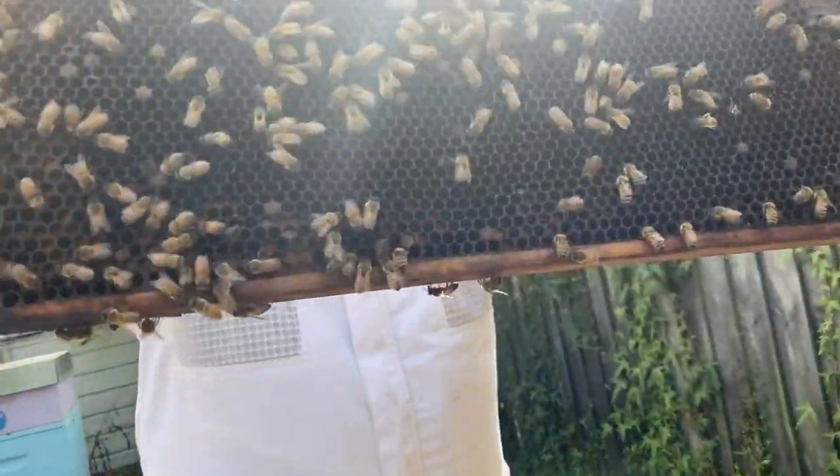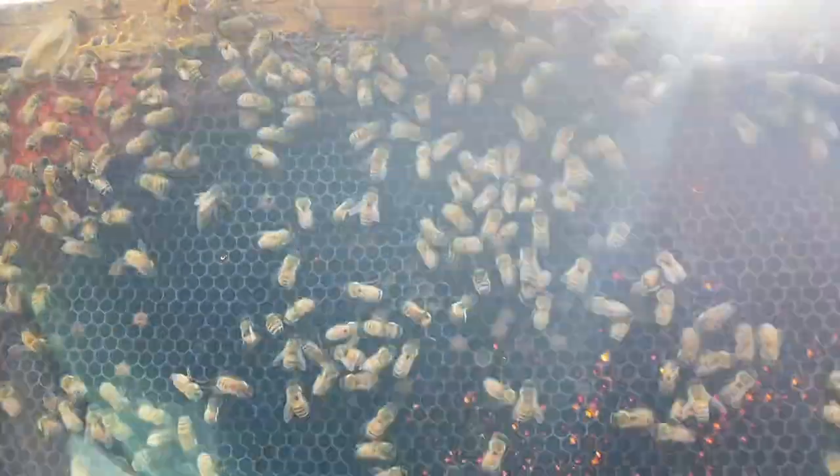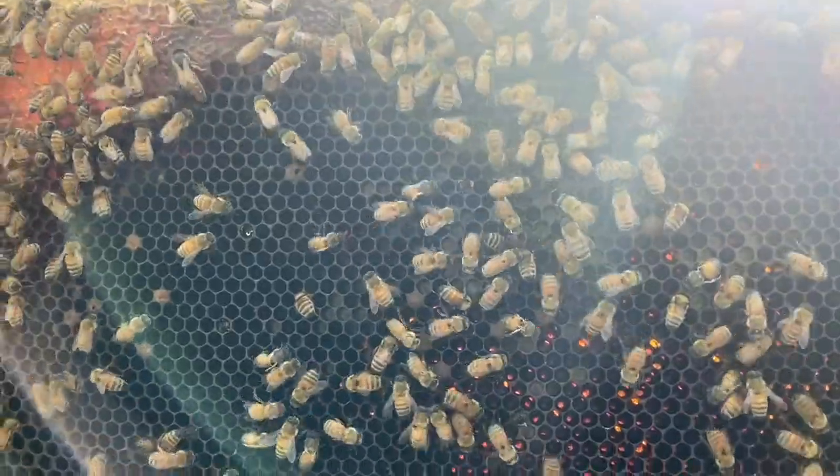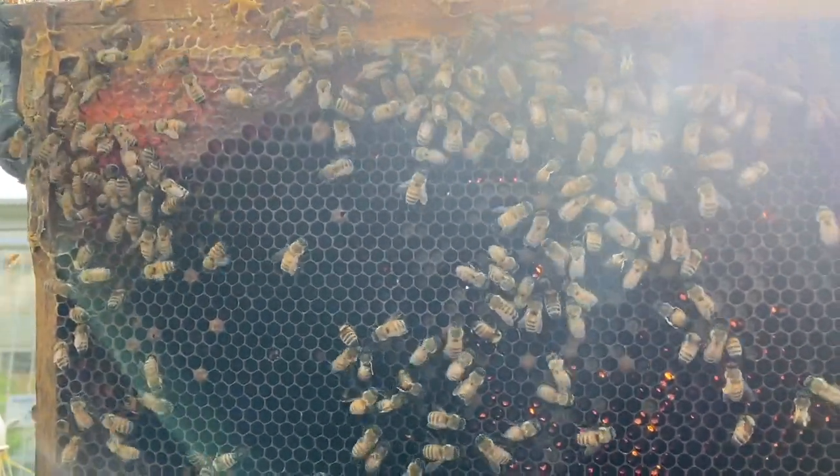As you can see in the middle there, there's lots of larvae in this hive, which means our queen is laying — the good news is we do have a queen. Now it's just a matter of finding her; I'm not sure whether she's marked or not.